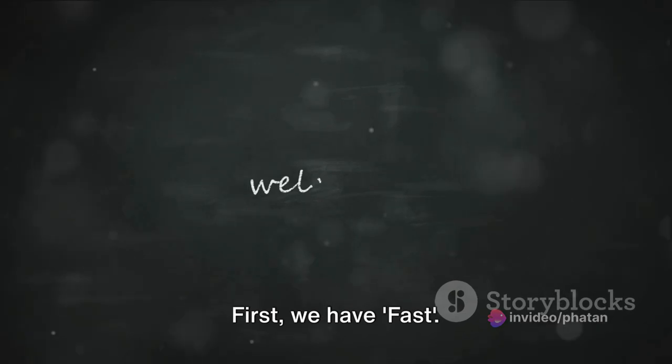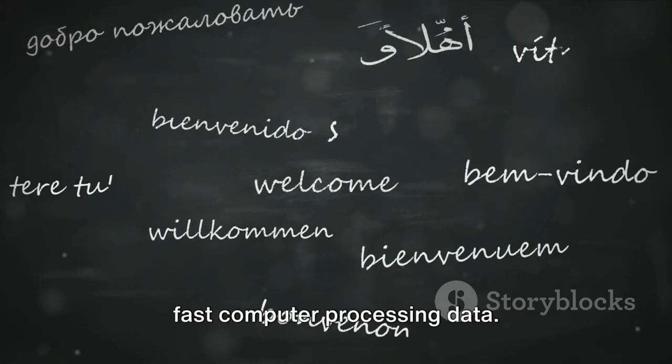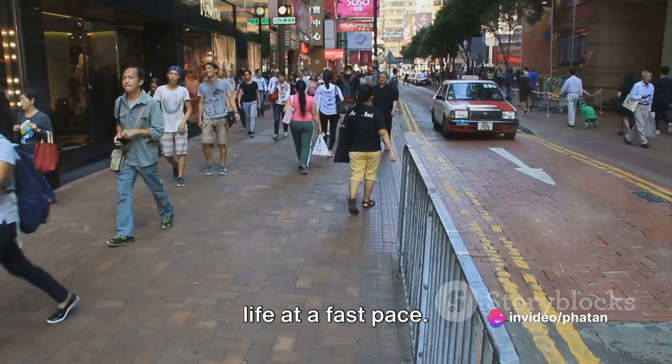First, we have fast. Picture a fast car speeding down a highway, a fast train whizzing past, or a fast computer processing data. Maybe you're in the fast lane, living life at a fast pace.